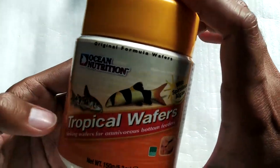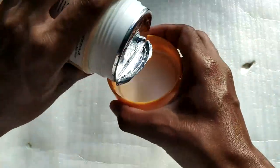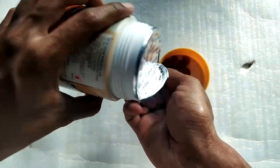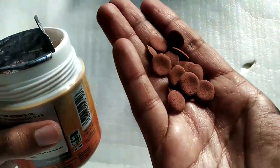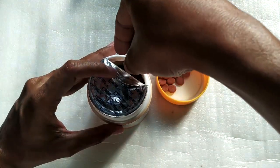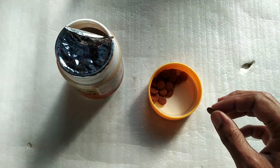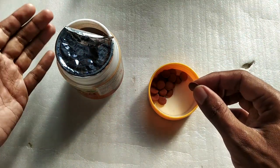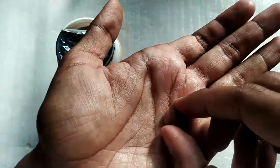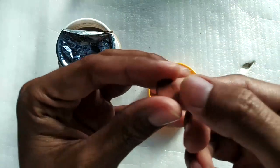Let me open this and show you how it looks from the inside. This is how it looks — let me show you in my hand. As you can see, these are the sinking wafers and they are very good for your fish. I've been feeding them for more than a year now and this is my second box. I bought two, keeping one spare just in case I can't find them again. These don't break down easily, so it will take the fish at least 24 hours to finish one.